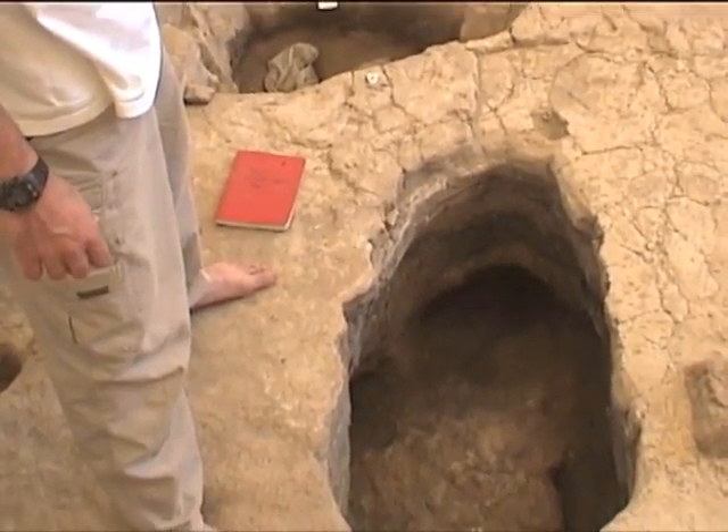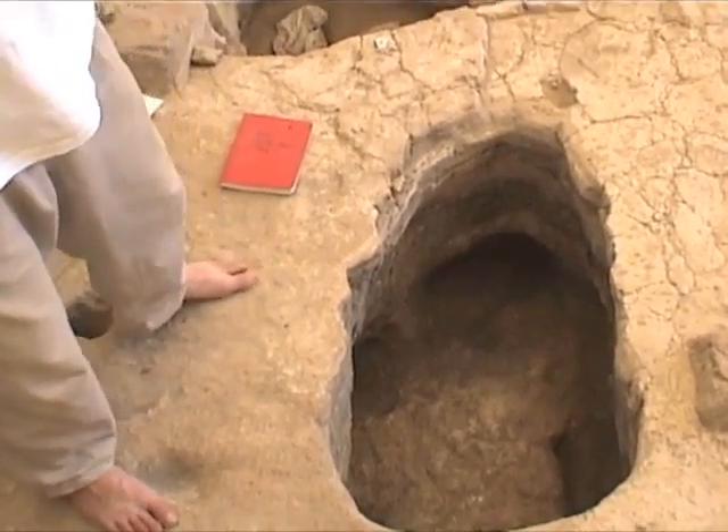Michael took a QuickTime VR of inside the pit with the profiles. We hope it comes out.